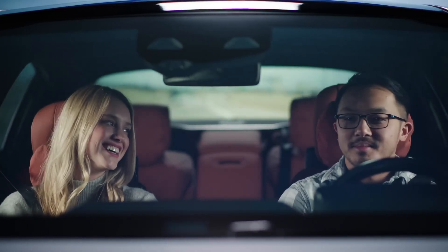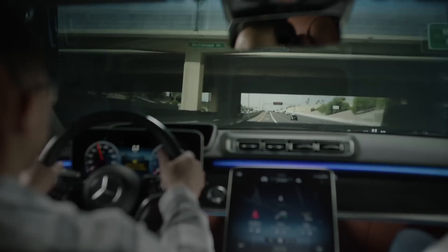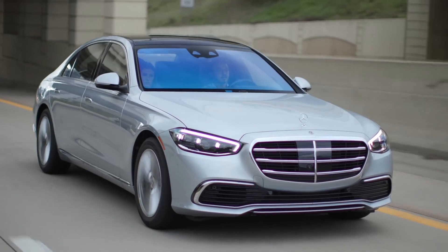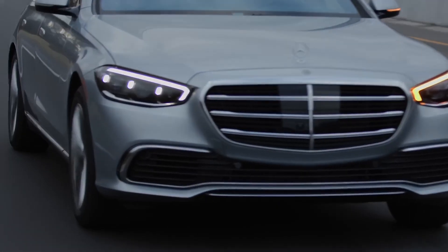Traveling? The Mercedes-Benz toll system also supports select airport garages and HOV lanes within the system's coverage. If you configure your toll system settings to automatically detect passengers, the system monitors seat belt usage and automatically transmits the correct number of vehicle occupants.